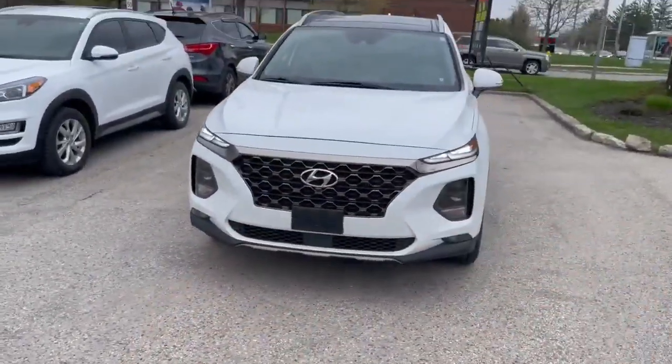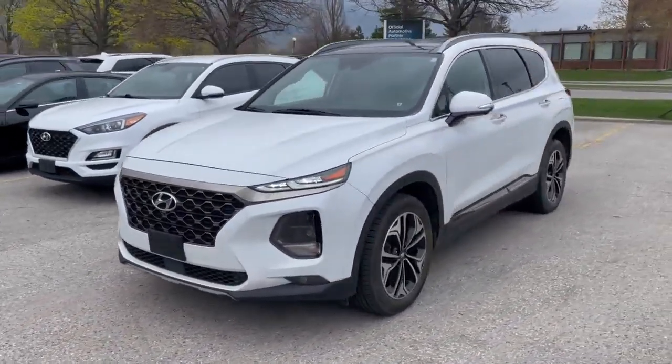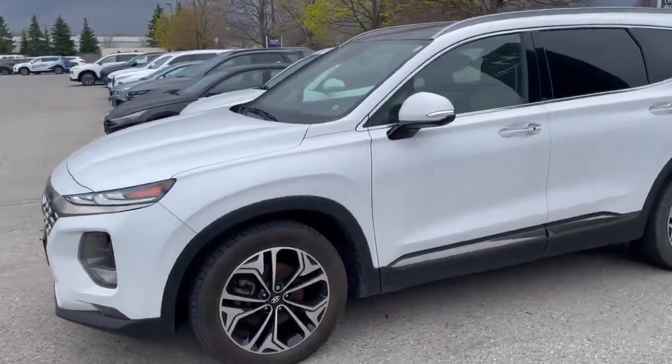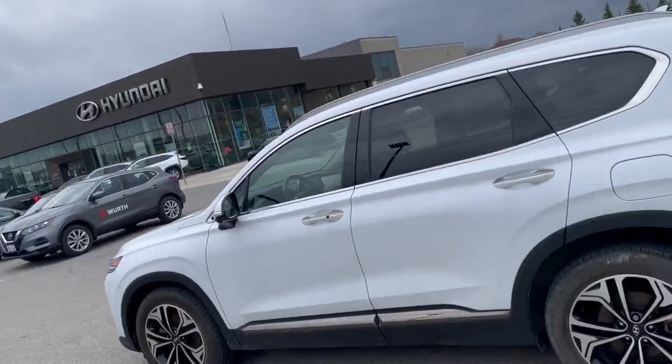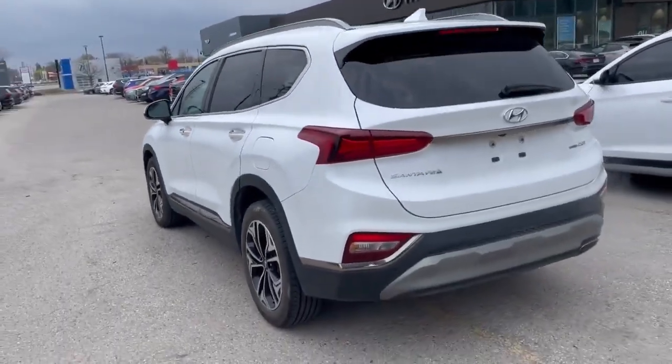Hello, Jacob from Finch Hyundai here, just going to do a quick video walk-around of our 2020 Hyundai Santa Fe. This one is an Ultimate trim, fully loaded vehicle. It is all-wheel drive featuring a two-liter turbo engine and has no accidents on this vehicle, making it a fantastic choice.